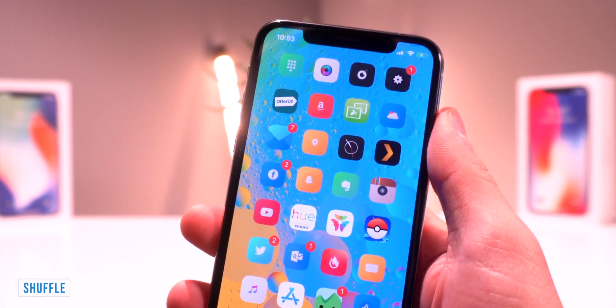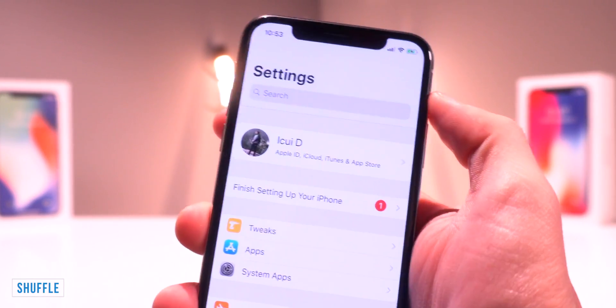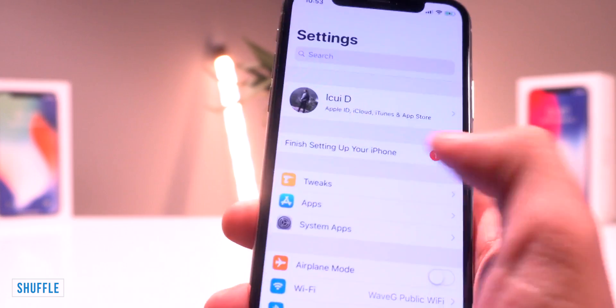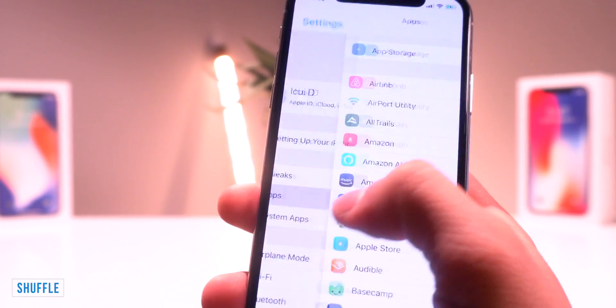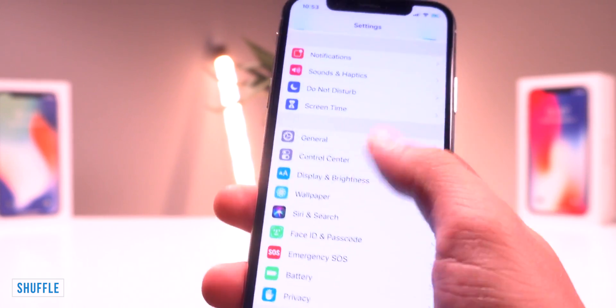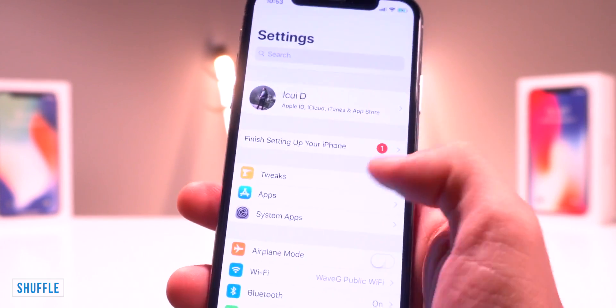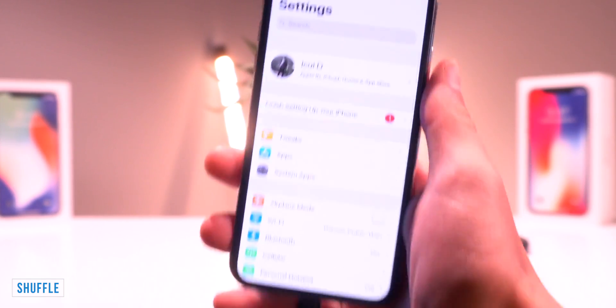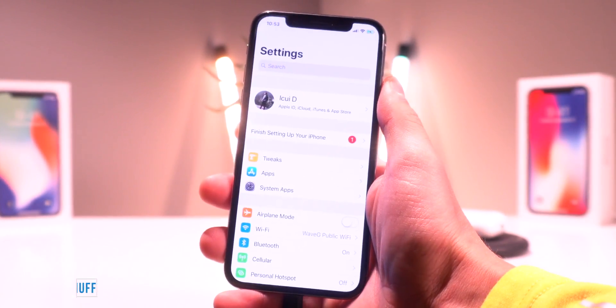Next up, we have Shuffle, which basically reorganizes the Settings app. We have tweaks right there, so we can jump into the tweak settings right at the top. We have other pre-installed apps as well as system apps — just a lot less clutter, and it's a really quick way to jump into your tweak settings right at the top. Again, this one is called Shuffle.